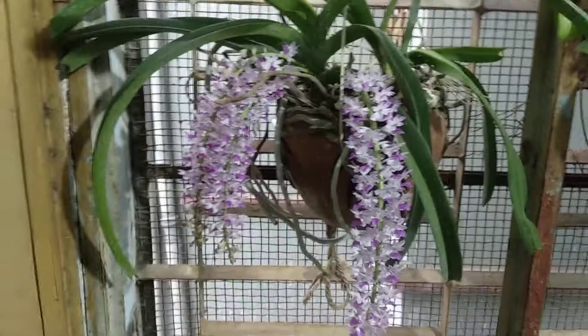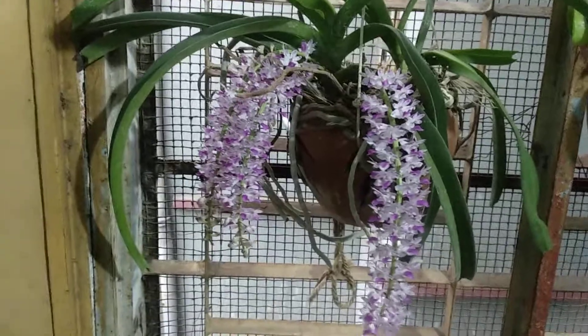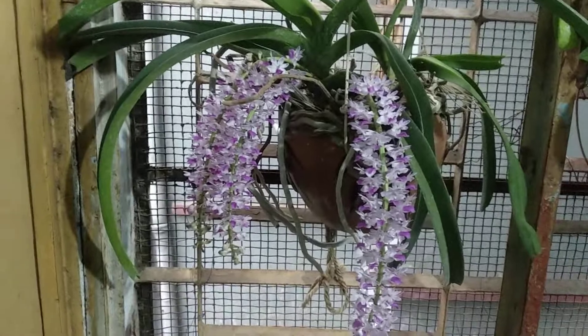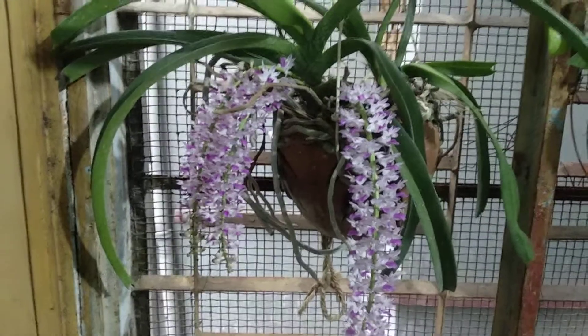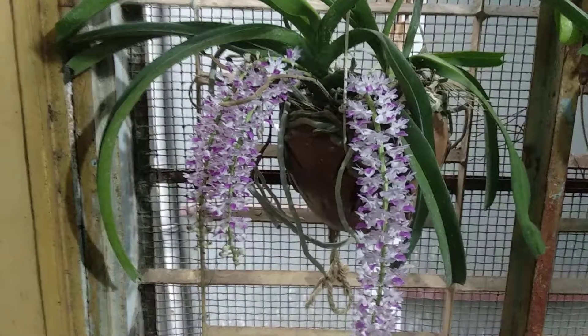So we will share our beautiful orchid cards with our country. If you like the video, subscribe and like, comment, share and support. Thank you so much.